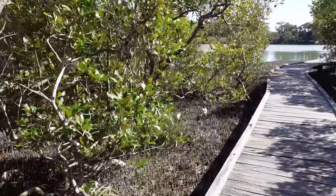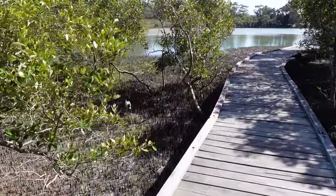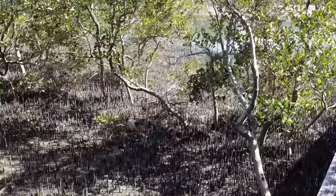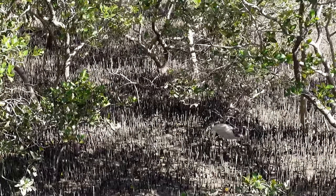Look at that — an ibis! There you go, plenty of food in here for birds. He's got just the right beak for sticking into the mud and picking things up — he probably eats a lot of those little crabs I was telling you about.